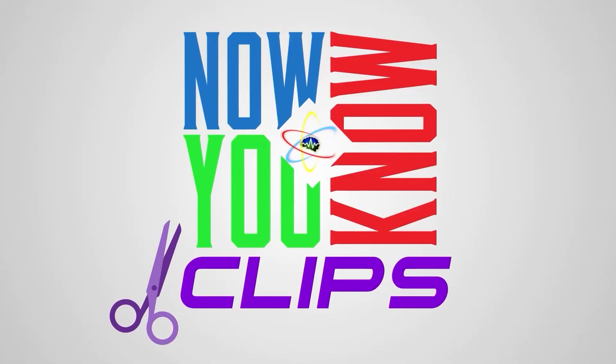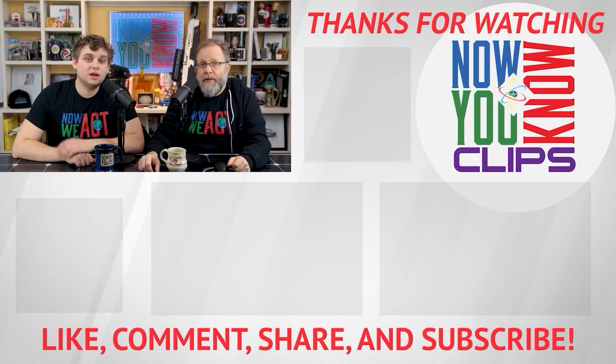If you like what we're doing, please hit the like button. Thanks for watching — you can watch full episodes of Tesla Time News on Tuesdays and In-Depth on Fridays. Click the link below and head over to the Now You Know channel.